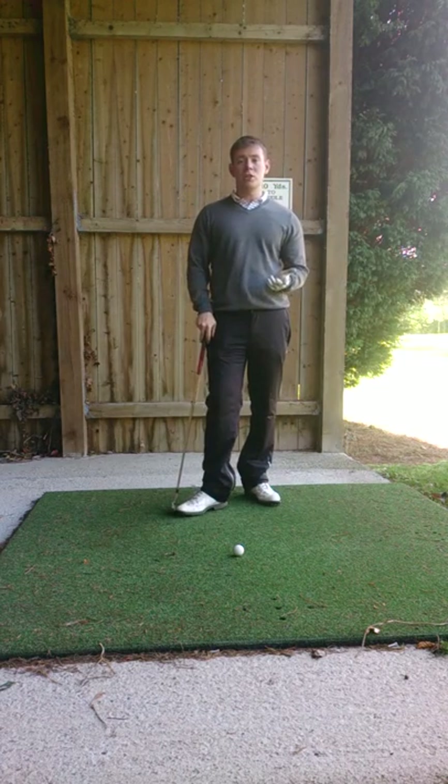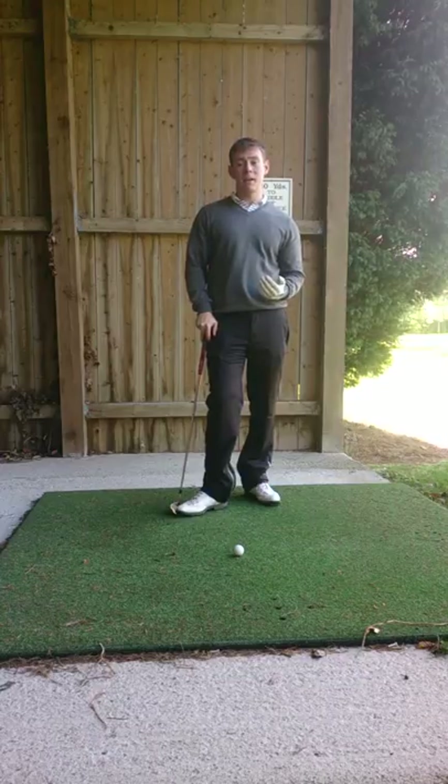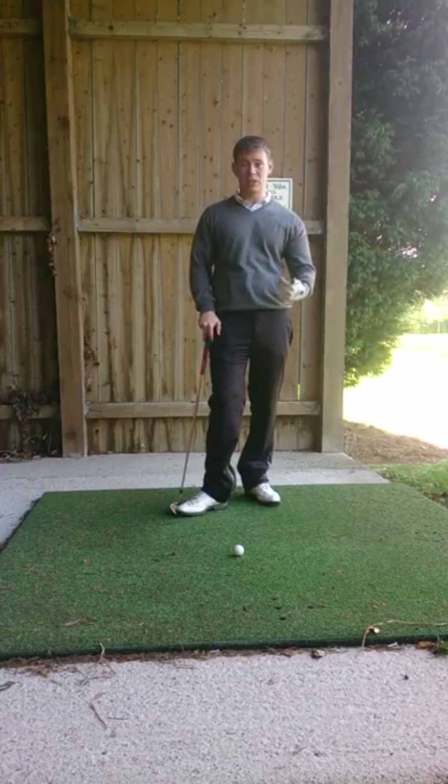Hi guys, John Jackson here, PGA assistant professional at Hembury Golf Club in Bristol. Today I'm on the driving range at Hembury and I'm going to give you a quick tip and show you how to improve your distance to hit the ball.